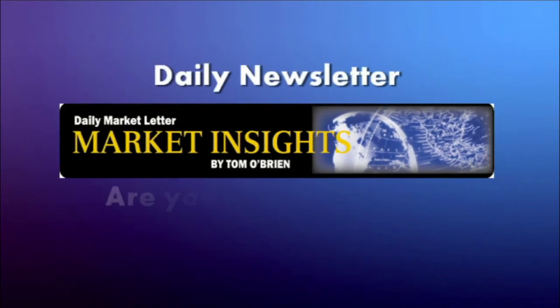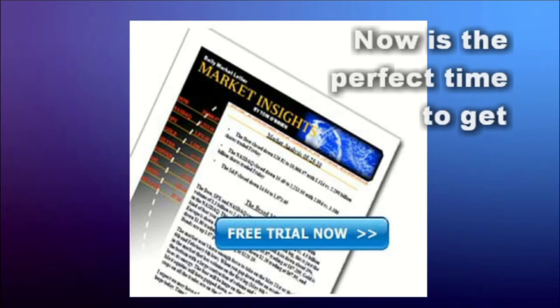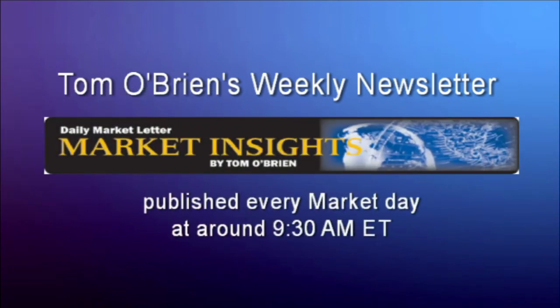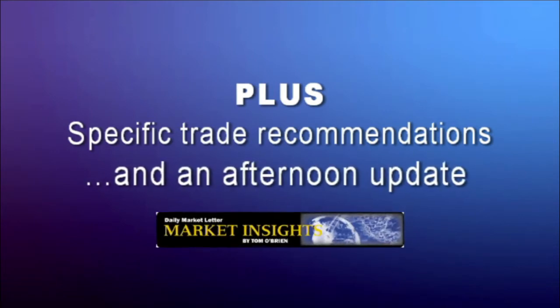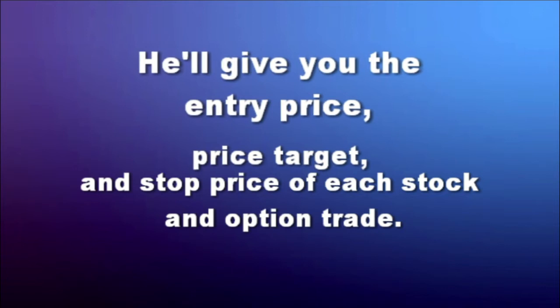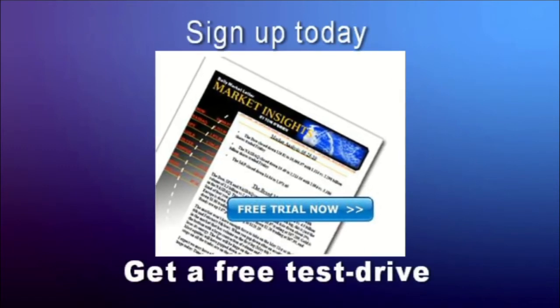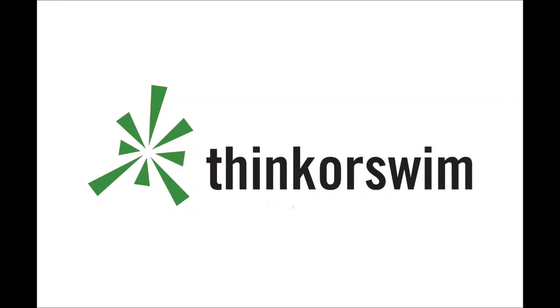Tom O'Brien's daily newsletter Market Insights comes out every market day at around 9:30 a.m., providing commentary on the broad market including the Dow, NASDAQ, and S&P, plus specific trade recommendations, with an afternoon update most days. He gives you the entry price, price target, and stock price of each stock and option trade. Get a two-week free trial at TFNN.com. This segment is brought to you by Think or Swim — click the Think or Swim banner on the front page of TFNN.com.